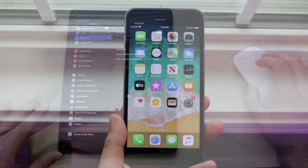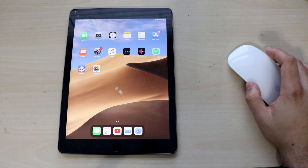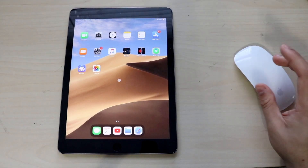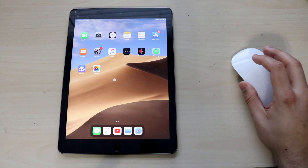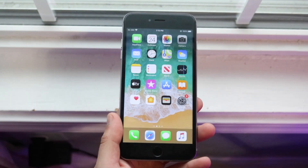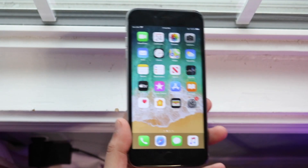A really cool thing with the iPads is they actually increased the mouse and trackpad support. Now we have full-on gestures with our iPads, which is really nice. I actually made a video on this channel showcasing it — you can look back or find the link in the description below. Shout out to Apple for looking out for iPad users, which is something I really like.